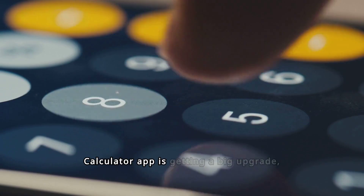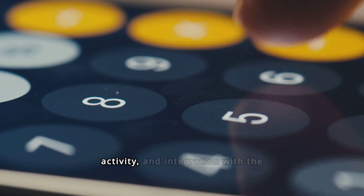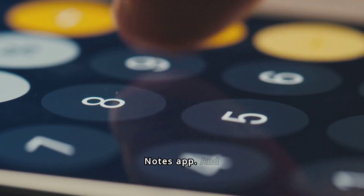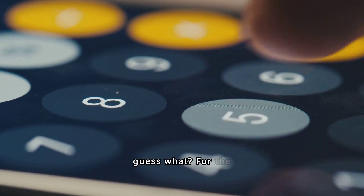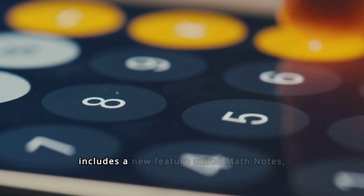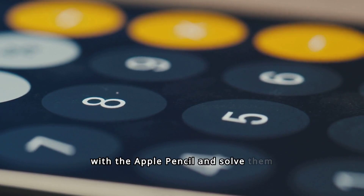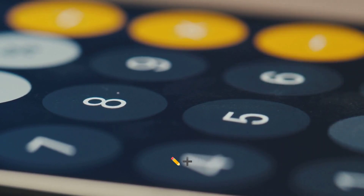The Calculator app is getting a big upgrade, featuring improved unit conversions, a sidebar with recent activity, and integration with the Notes app. And for the first time, the Calculator app is coming to iPads with iPadOS 18. It includes a new feature called Math Notes, letting you write out equations with the Apple Pencil and solve them instantly.